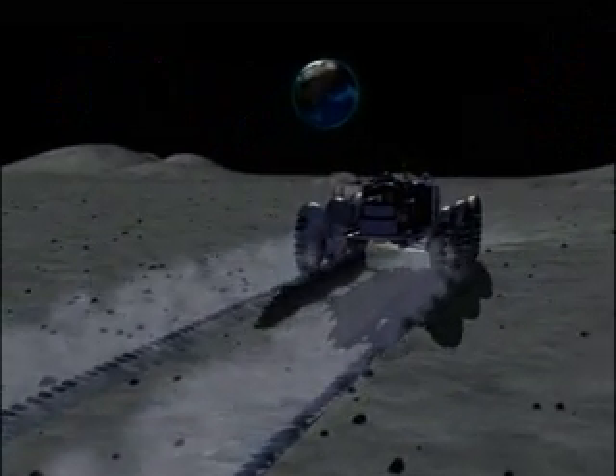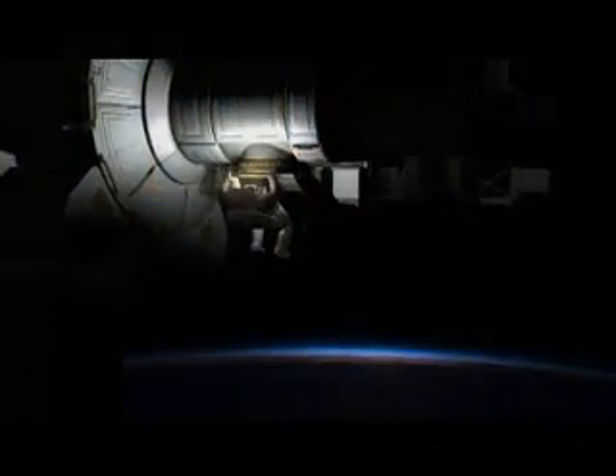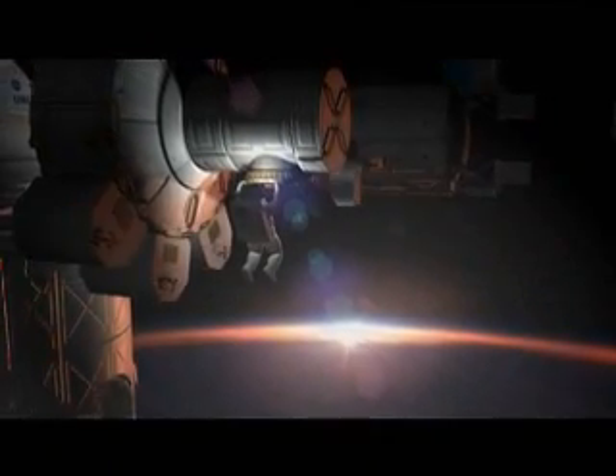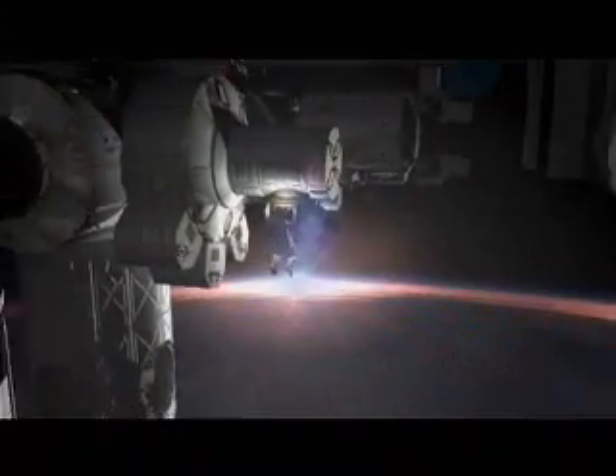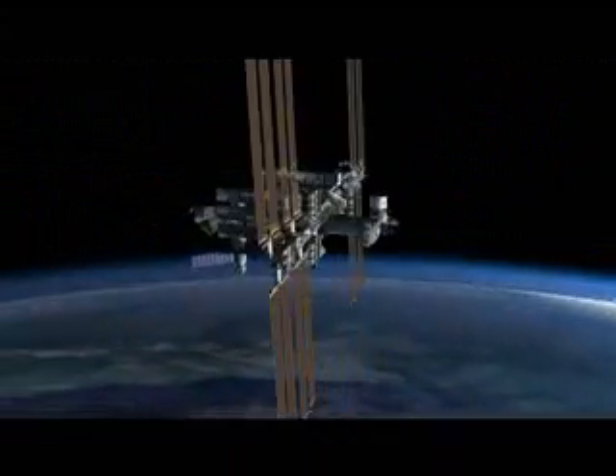I definitely am in line with the way we're going. I'd like to see us go back to the moon, set up a lunar base, and get used to actually living in different areas. The station's a good start. People have to realize that we don't really have the technology or knowledge to go straight to Mars. We have to learn how to do that and get the technology that we need. The station is first teaching us how to live in space over a long period of time. It's a great stepping stone. I do think it's man's need and goal to explore.